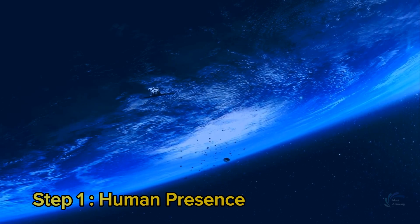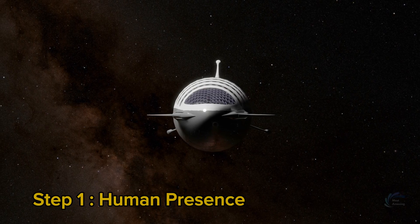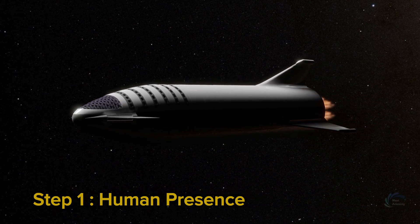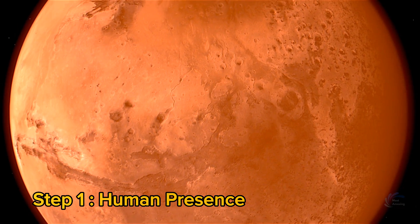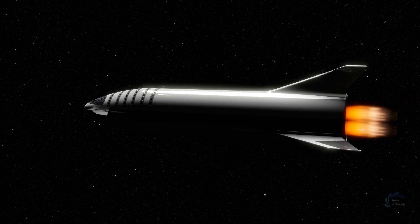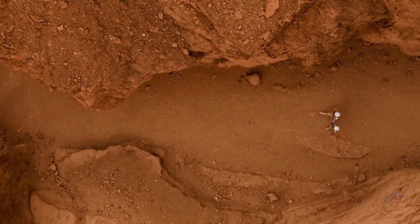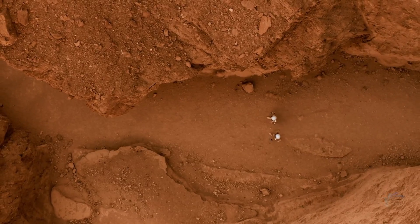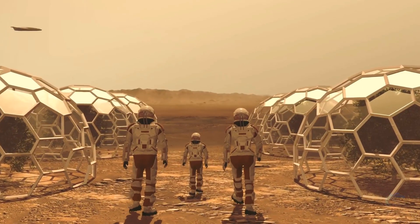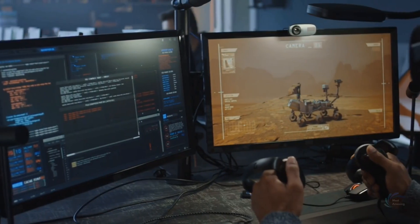Step 1: Human Presence. The first step in terraforming Mars is to establish a human presence on the planet. This will require sending multiple missions with crew and cargo to build a base and conduct scientific experiments. The most promising vehicle for this purpose is the SpaceX Starship, a reusable rocket that can carry up to 100 tons of payload and 100 passengers to Mars. The initial habitat will be a modular structure providing protection from the harsh environment, with rooms for living, working, sleeping, and recreation, and systems for life support, power generation, communication, and waste management.